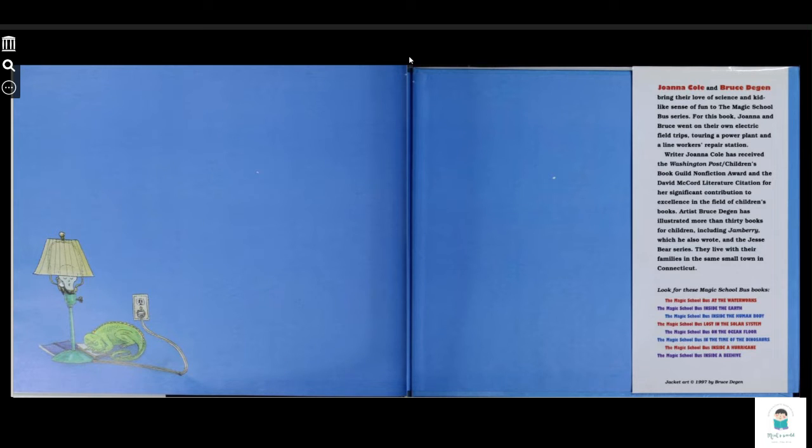Joanna Cole and Bruce Degen bring their love of science and kid-like sense of fun to the Magic School Bus series. For this book, Joanna and Bruce went on their own electric field trips, touring a power plant and a line workers' repair station. Writer Joanna Cole has received the Washington Post Children's Book Guild Nonfiction Award and the David McCall literature citation for a significant contribution to excellence in children's books. Artist Bruce Degen has illustrated more than 30 books for children, including Jim Henson, which he also wrote, and the Jazz Bear series.